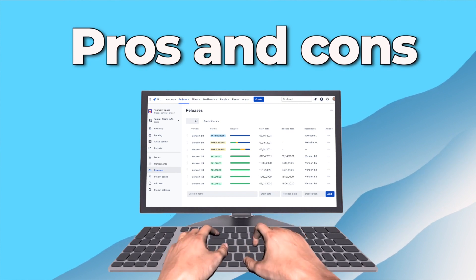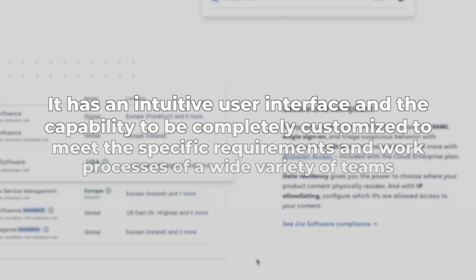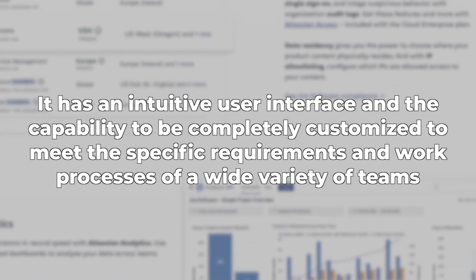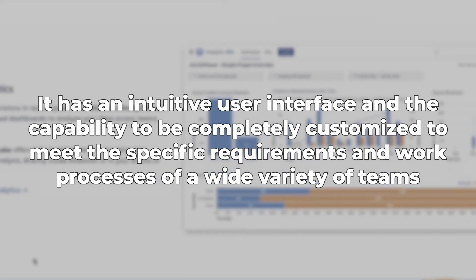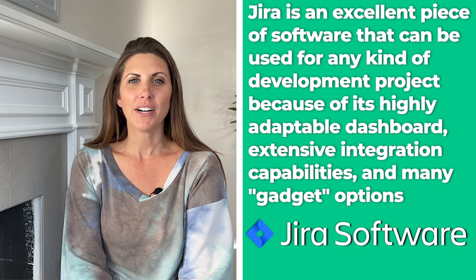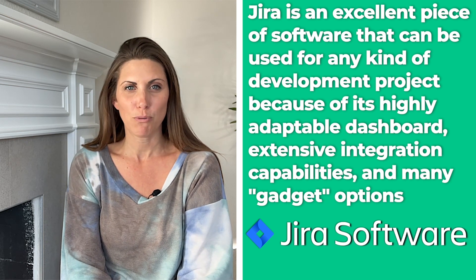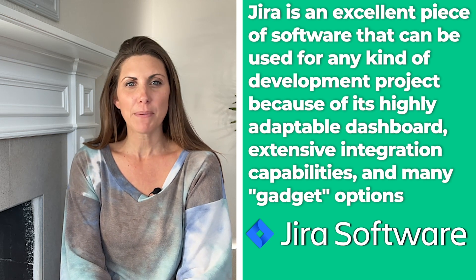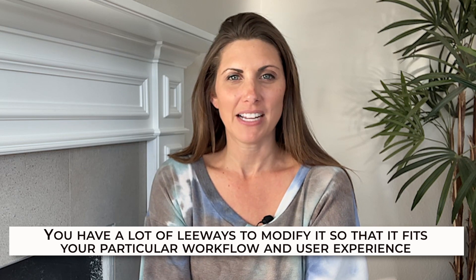Now let's review some pros and cons. Jira offers several benefits, including an intuitive user interface and the capability to be completely customized to meet the specific requirements and work processes of a wide variety of teams working in specialized fields. Jira is an excellent piece of software for any kind of development project because of its highly adaptable dashboard, extensive integration capabilities, and many gadget options. You have a lot of leeway to modify it so it fits your particular workflow and user experience.